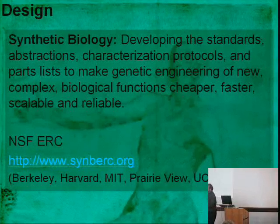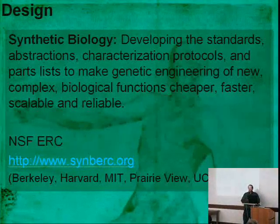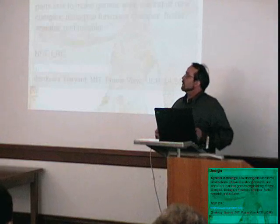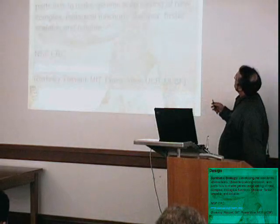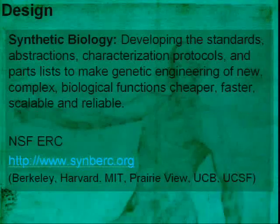Up until now, engineering biology has been done as one-offs — people tinkered with it until it worked. What we're trying to do is move it into a more scalable science. Synthetic biology is really the science of developing the standards, abstractions, characterization protocols, and parts lists to make genetic engineering of new complex biological functions cheaper, faster, scalable, and reliable.